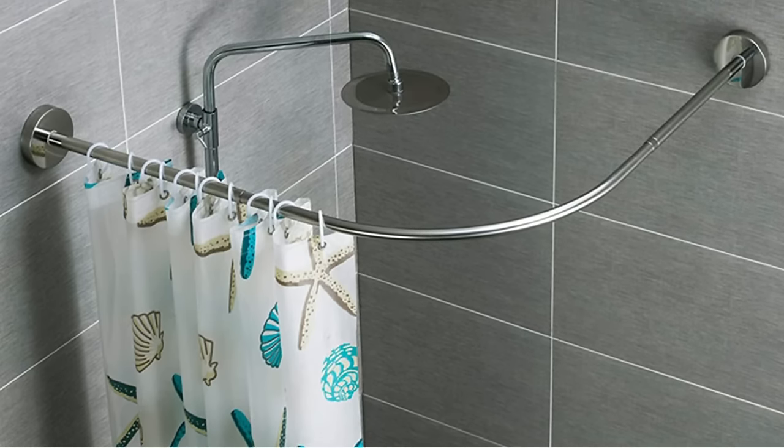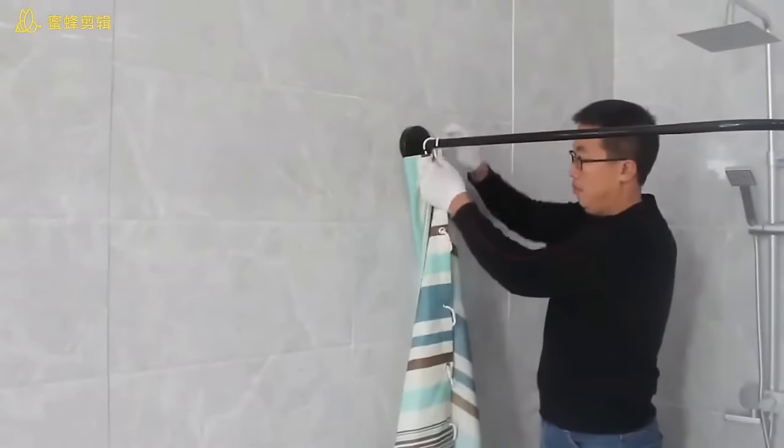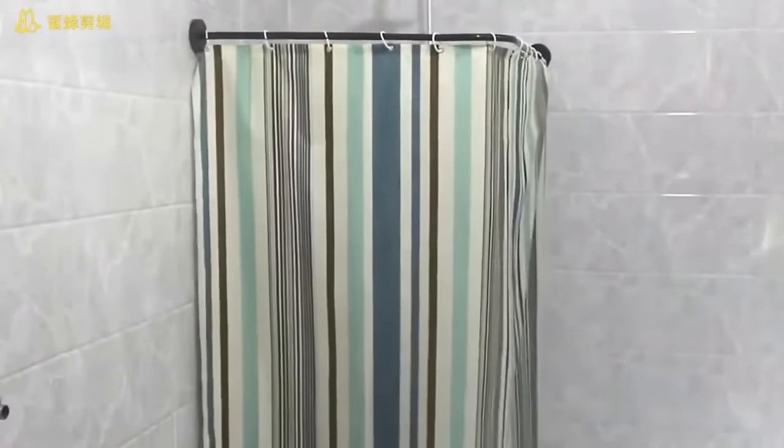The rust and corrosion-resistant rod is suitable for all types of shower walls. The product is made of upgraded 304 stainless steel with a polished and chrome-plated surface, corrosion resistant and sun-resistant, rugged, easy to clean, and never rusty.